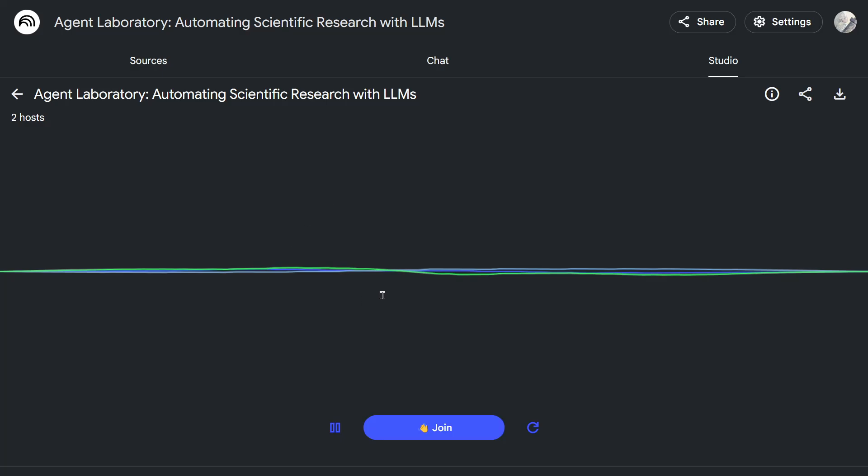After the literature review, the PhD student and postdoc agents make a plan integrating the literature with the overall goal. The ML engineer agent then writes the code using massive datasets — we're talking large language models, the kind that power ChatGPT. There are built-in ways to check and improve the code it writes, like a code reviewer that finds errors and makes improvements. There's also a co-pilot mode where the human can review and provide feedback at each stage.